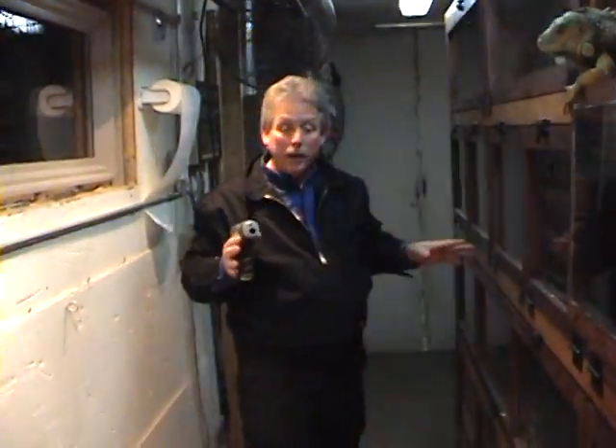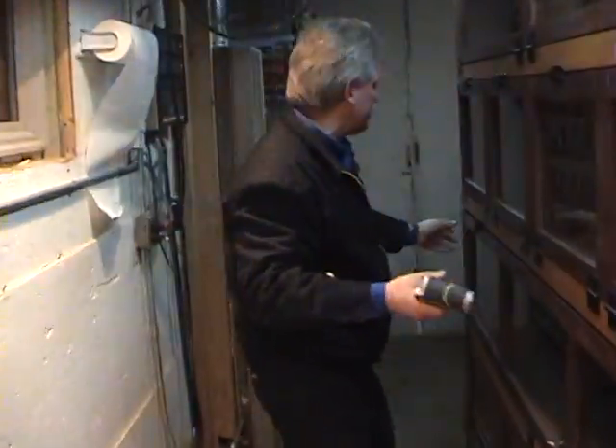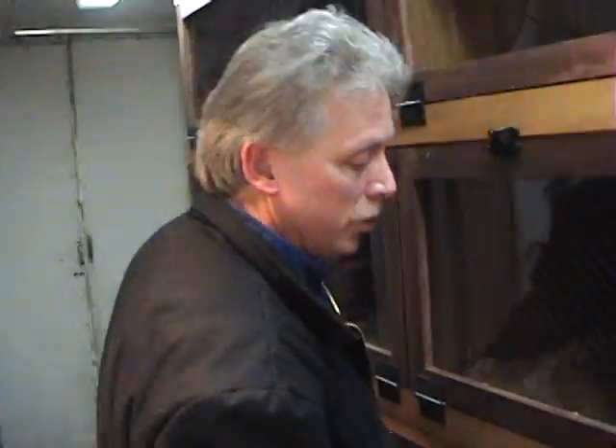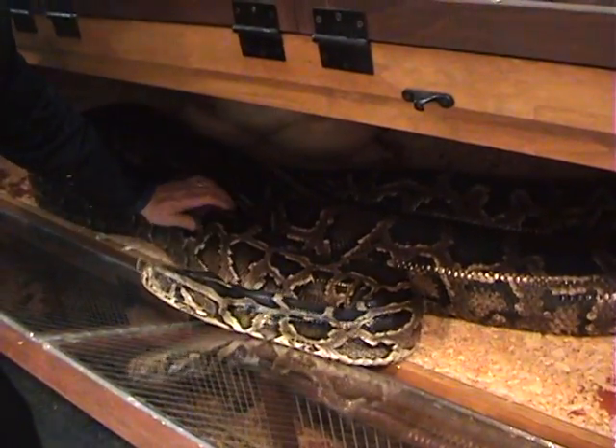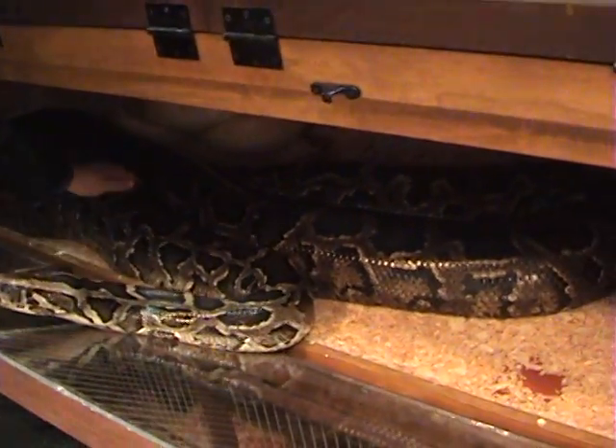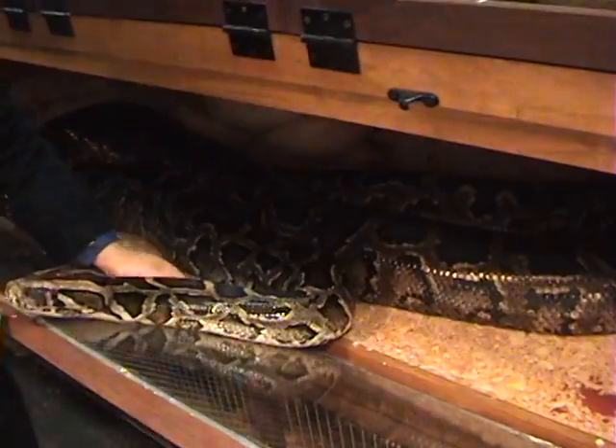We're going to come all the way down to the end, and I want to show you — this is a 200-pound Burmese python right here. She's 18 feet long. Magnificent.